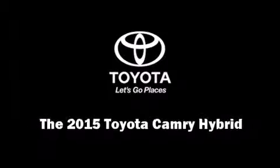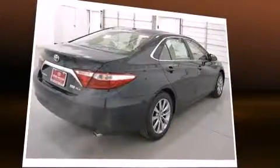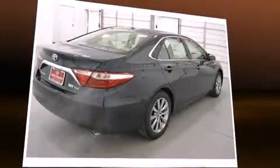Outstanding design defines the 2015 Toyota Camry Hybrid. This four-door, five-passenger sedan offers the features and options for which you've been searching.